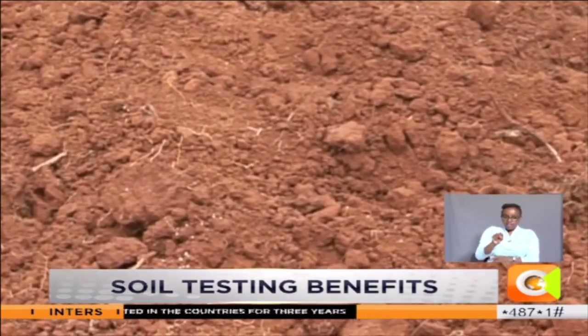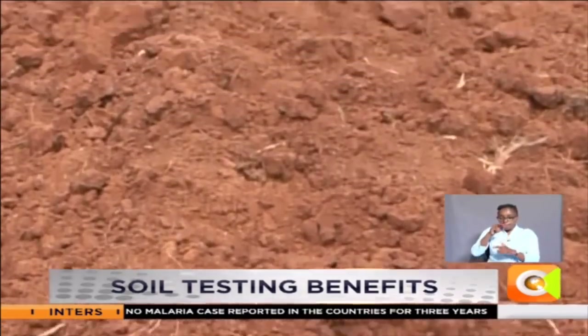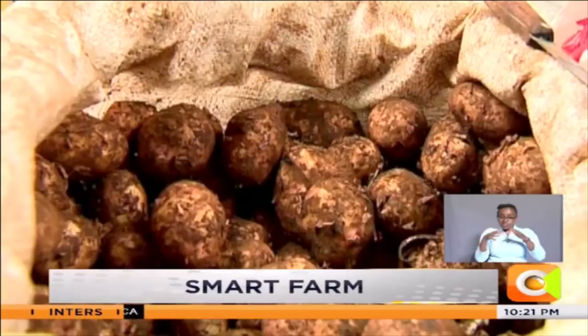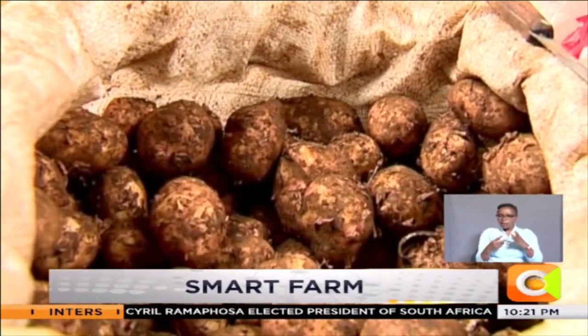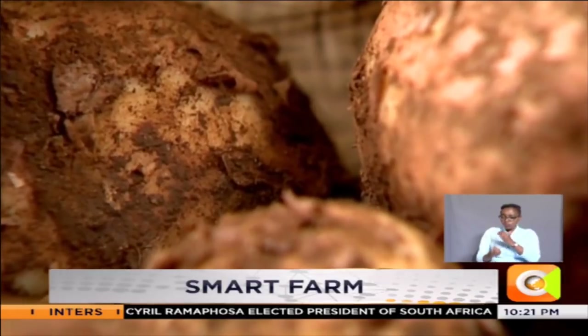Because he failed to pay attention to the health of his soil, Patrick was literally farming at a loss. He got 12 bags, each bag going for around 2,000 shillings — that is 24,000 shillings. But the cost of production of potatoes per acre is around 30,000 shillings.